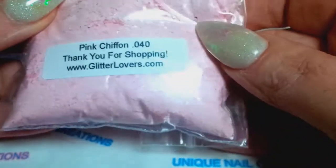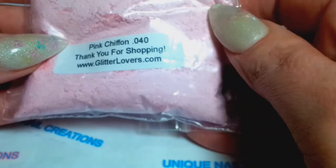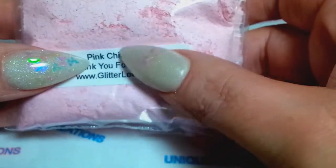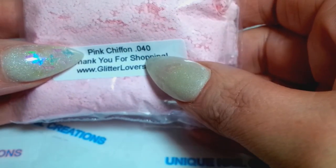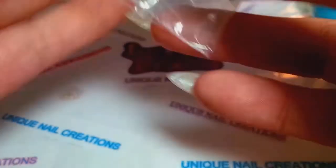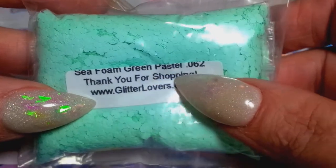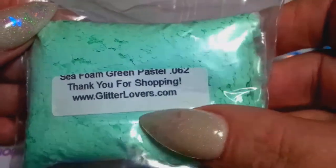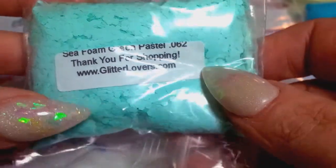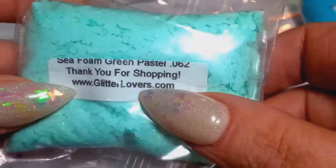This beautiful Pink Chiffon in the 040 — this is gorgeous. I don't know, maybe you guys can tell me, or Dottie if you're watching, do you have any of these pastels anymore in the 040 size? I love that size for making mixes. This one and the Seafoam Pastel Green are my favorite colors absolutely. This one's showing much darker on my camera but it's actually a very pretty pastel.